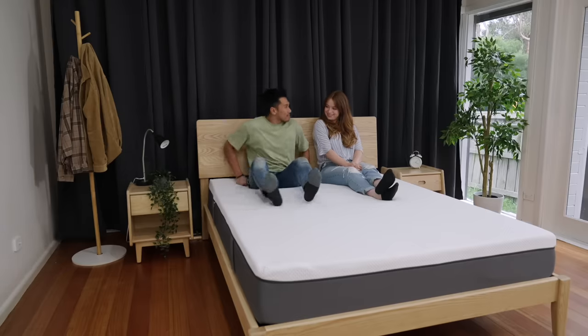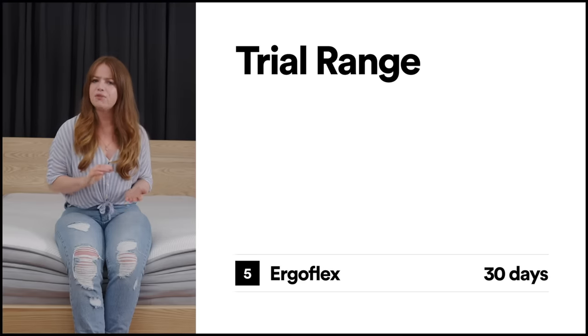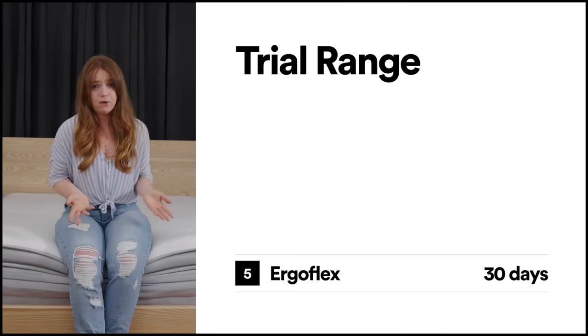A key selling point for buying an online mattress-in-a-box from these brands is the fact you don't have to visit a store, and they all come with an in-home trial, meaning if you're not totally happy with how it feels, you can send it back and get a full refund. The difference here is quite varied, but most are in the 100-day trial range. Of the five brands, Ergoflex offers the least number of days, but still a very respectable 30 days — definitely enough time to decide whether it's the right fit.